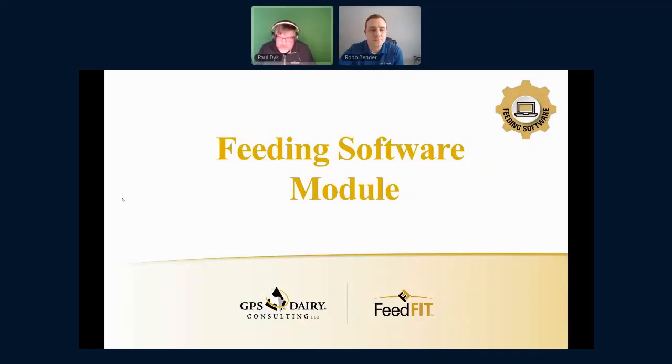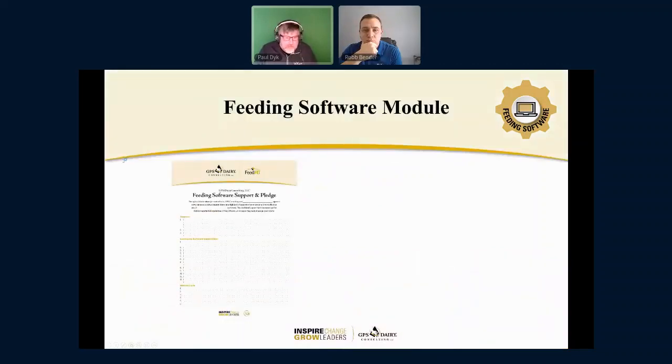The feeding software module dovetails into a lot of other modules, but we really wanted to set this module apart because it's a key opportunity on most dairies. When we're thinking about software on the dairy side, we're thinking about herd management software — one of the three that you all know — and that other program on the computer doesn't get the attention it deserves. One of the first things we did was approach those five feeding software companies and say, we really would like to have our dairies, our clients, and yourselves support and pledge — we want to have a comment on our expectations for how this should work on a dairy. We think there's opportunities to grow. The first part is we need to expect more from our feed software and our feed software companies — it's not just good enough that the cows got fed today. What other things are in that software that can help us to be more profitable?